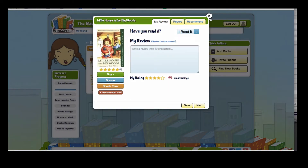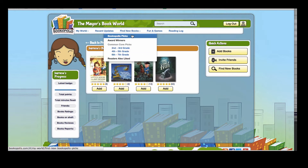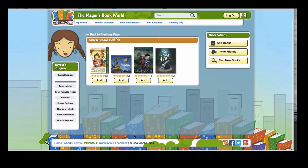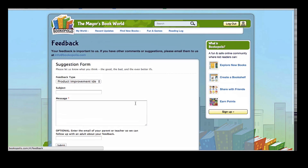So here are a few ways that you can find some great new book ideas in Bookopolis. If you have other suggestions on what we can add, please let us know. You can always send a message at Questions and Feedback and send a message to the mayor of Bookopolis with your ideas. Thanks so much and happy reading!